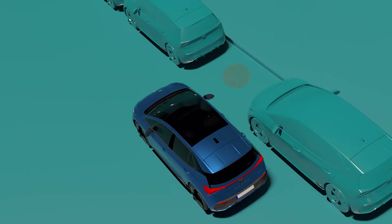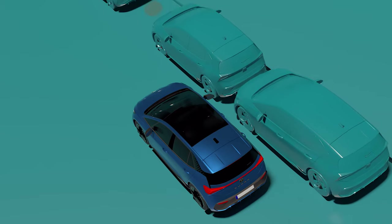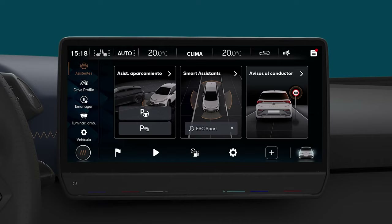The Automatic Parking System is an additional ParkPilot function, allowing the driver to park automatically. To activate it, go to the Assistance menu and press on the infotainment system's ParkPilot icon.